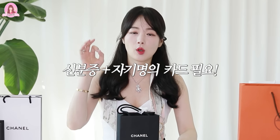샤넬 위주로 계속 한번 가볼까요? 요즘에 리셀러들이 너무 많아져서 샤넬에 입장하기도 되게 힘들었잖아요. 요즘에는 샤넬에서 물건을 구매하려면 자기 신분증, 자기 명의 카드가 있어야 구매할 수 있어요. 그렇게 샤넬에서 조치를 취해준 덕분에 제가 이 슈즈를 구매할 수 있었던 거죠.